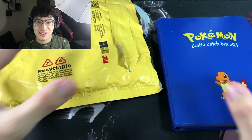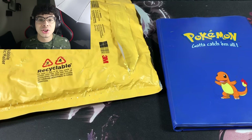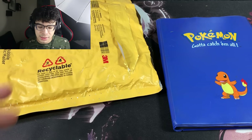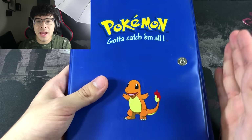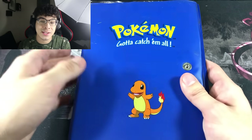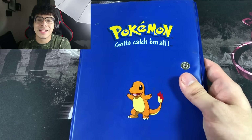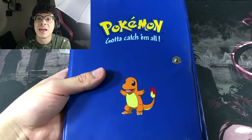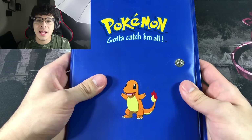I haven't taken a look at this binder yet guys, so make sure you smash that like button if you're excited for today's video. I got this from the mail yesterday. Speaking of mail, your boy recently opened up a PO box for you guys, so if you want to send any type of fan mail, the address is in the description down below. Without further ado, let's go ahead and see what's inside this binder.